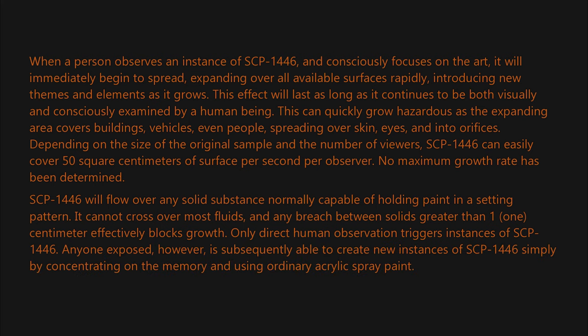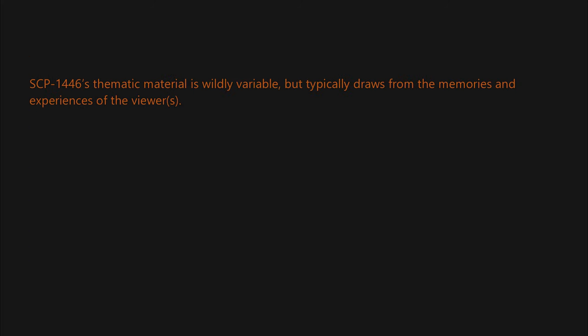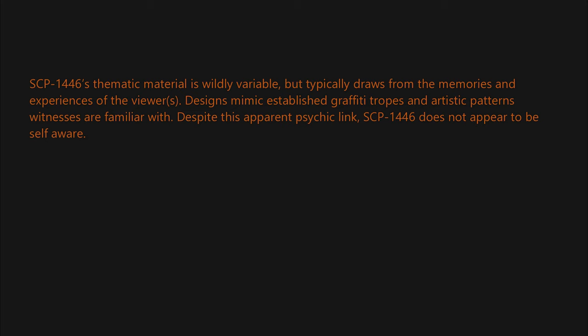Anyone exposed, however, is subsequently able to create new instances of SCP-1446 simply by concentrating on the memory and using ordinary acrylic spray paint. SCP-1446's thematic material is wildly variable but typically draws from the memories and experiences of the viewers. Designs mimic established graffiti tropes and artistic patterns that witnesses are familiar with.